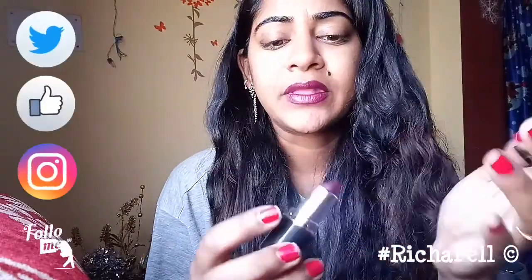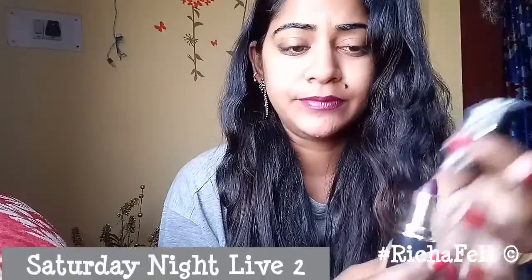The packaging is very simple — a clip-on type. The color range is what I really like. This is the lipstick I'm currently wearing; it's a purple shade that goes really well on medium to dark skin tones and is versatile enough for all skin tones. This one is called Saturday Night Live 2.